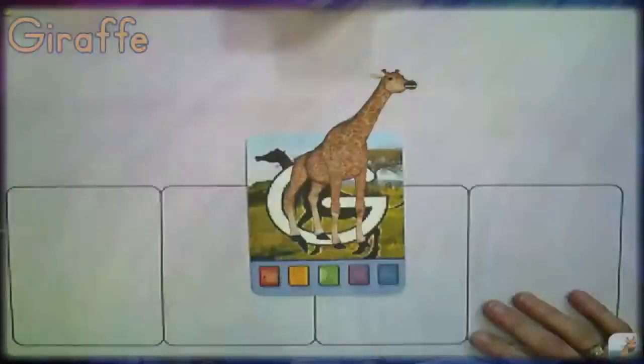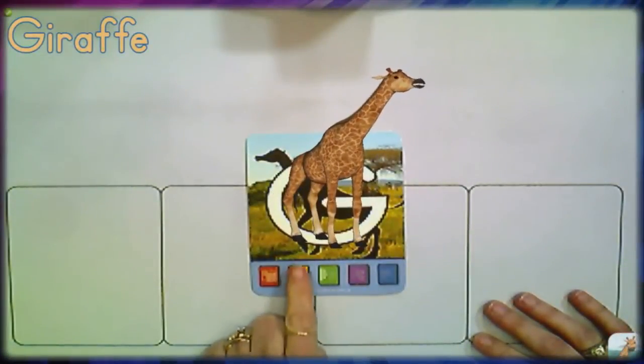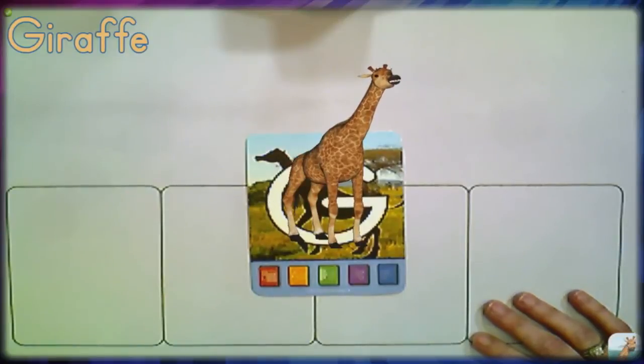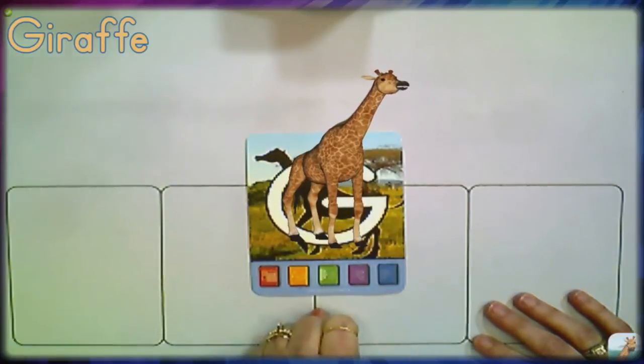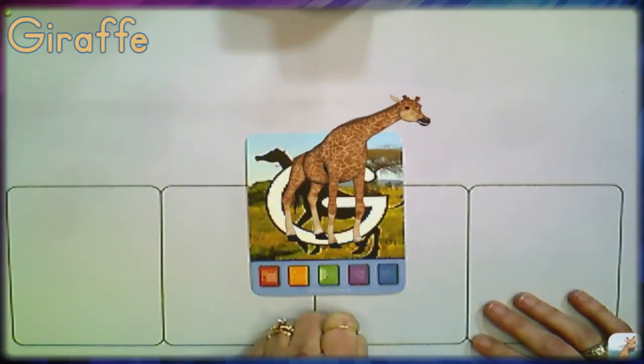Let's flip back over to animal mode and bring Gertie back. In animal mode, hitting the yellow button does nothing because there is no lowercase version of Gertie, but the green, purple, and blue buttons still work. Hitting the green button tells us what kind of animal we're working with: Giraffe.